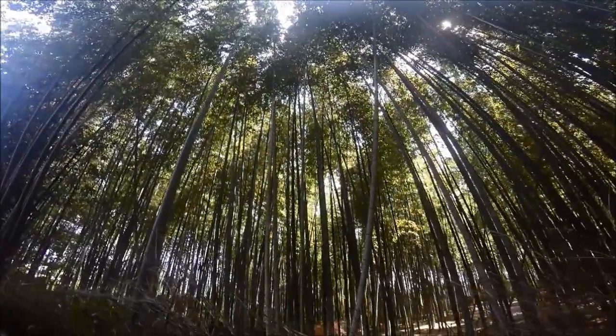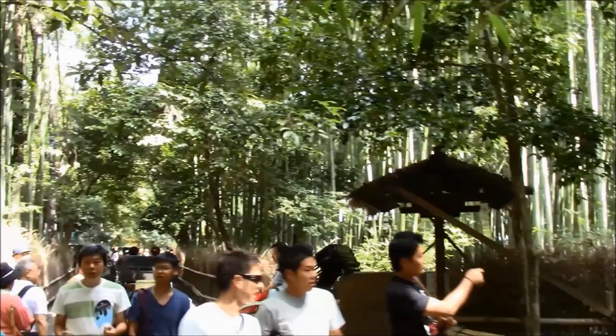Welcome to Hipfig's travel guide series on Kyoto, Japan. In this Arashiyama bamboo grove travel guide, we'll show you how to get to Arashiyama bamboo grove in Kyoto, what to do, and offer tips from our own experiences for your visit to this natural wonder.